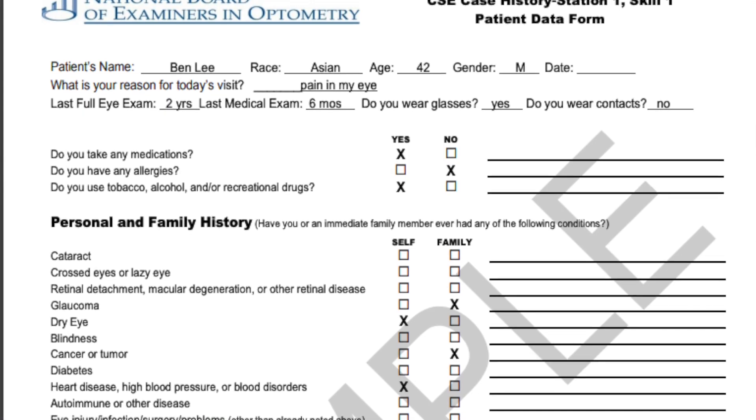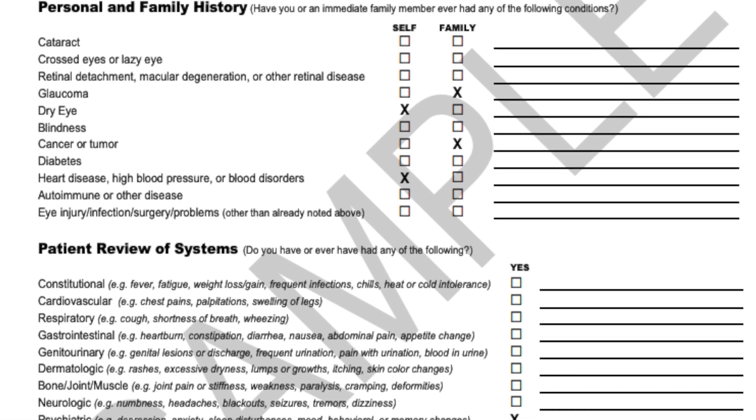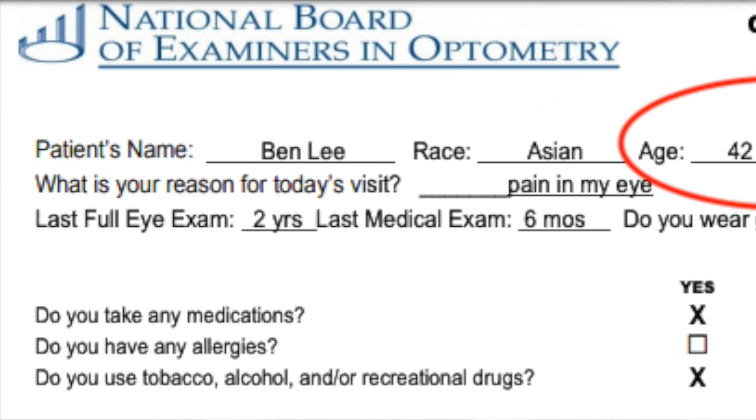Make sure you familiarize yourself with the patient data form so you know where everything is. You get to look at the sheet while you talk to your patient, so it is a good way to make sure you're not forgetting any questions like family history. Keep in mind that hobbies and occupation are two things not listed in the 2020 patient data form, so don't forget to ask about those things. Also, take a quick look at the age and sex of the patient. Even though my patient was a middle-aged female in real life, the form actually said my patient was a young male. This led to a very embarrassing exchange where I said 'Good morning, Ms. Lee,' and she said, 'It's actually Mr. Lee.'